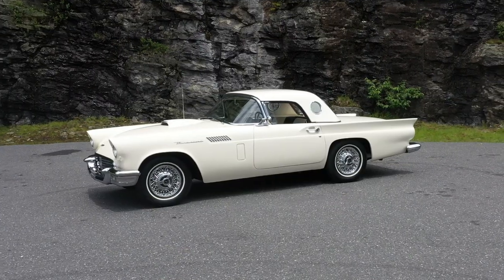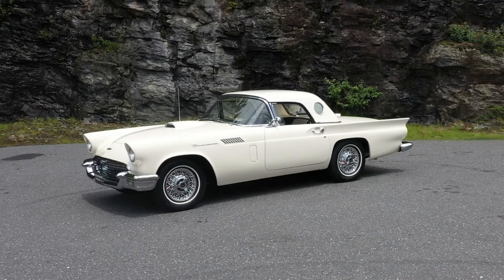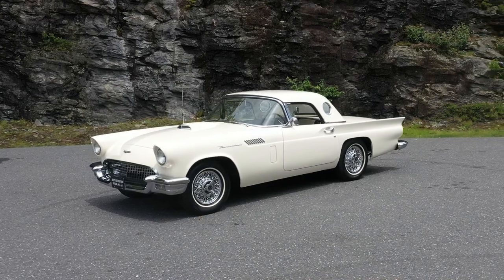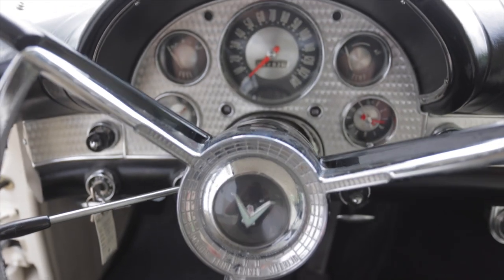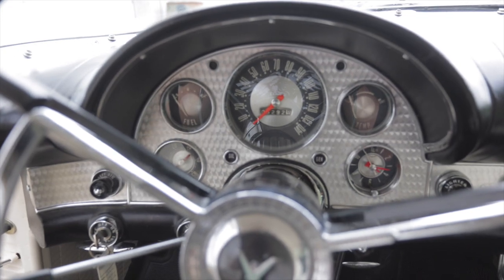We're out here driving and enjoying it. The customer is going to be picking it up next week and enjoying it for the summer. This vehicle has just over 100,000 miles on it — the odometer right now reads only 5,292 miles, but that's not realistic.